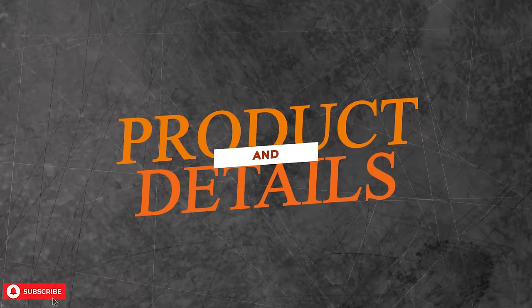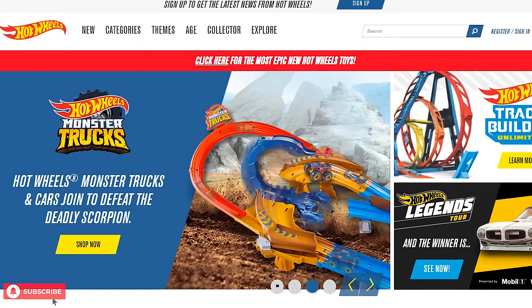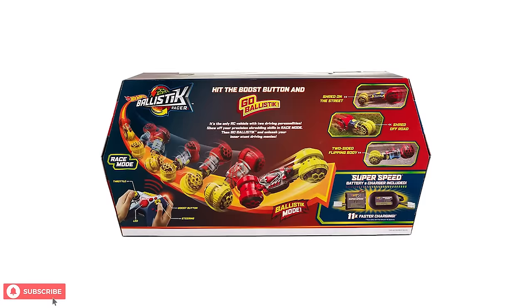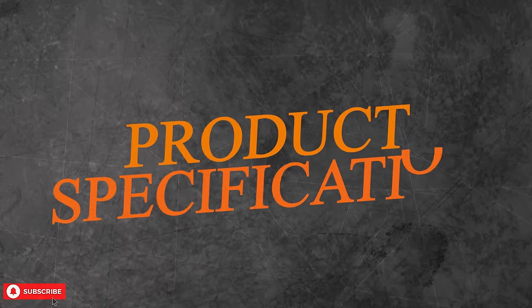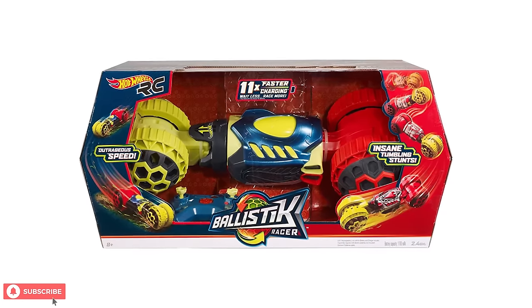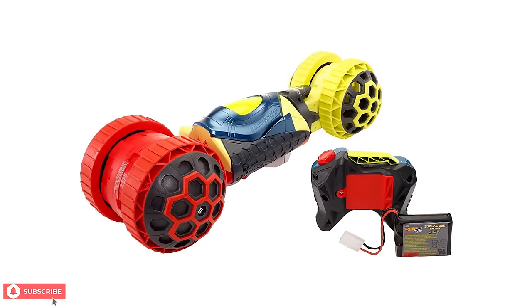Product details: Hot Wheels has been making race cars for years. Their race cars look sleek, have great features, and are extremely fun to play with. The Hot Wheels Ballistic Racer also has some unique features. Inside the package, you can find a Ballistic Race Car, a Remote Control, and a Battery Charger.